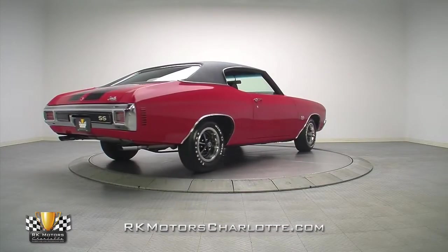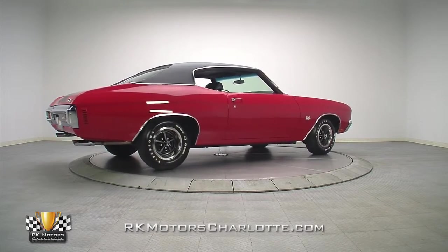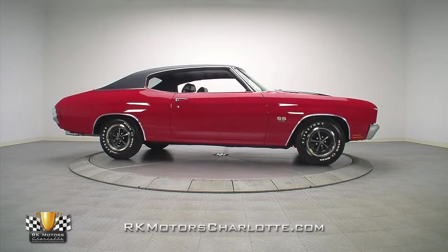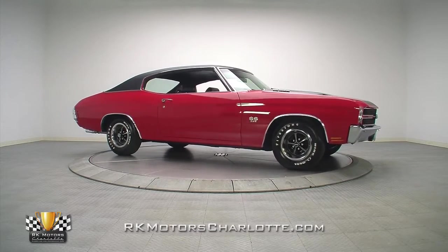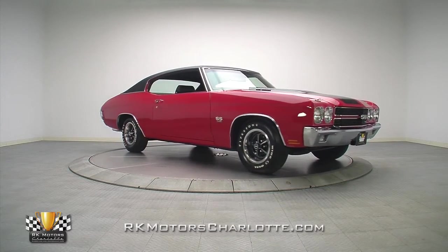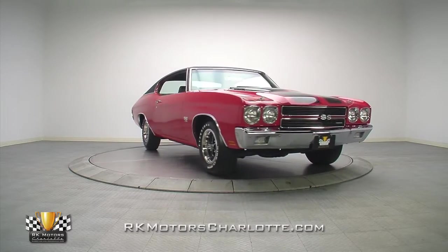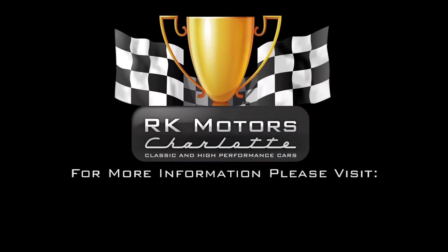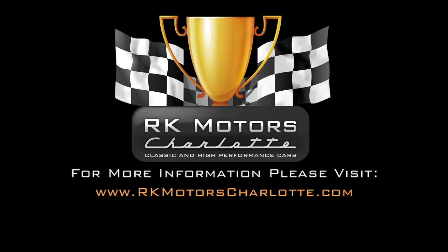Why pay twice the price for a Chevrolet muscle car that you have to sit behind velvet ropes and haul in a padlock trailer, when you can buy this car and enjoy it for many years to come? If you actually want to drive and enjoy your Chevelle, this is the one to get. For more information on this sweet Chevelle, call, click, or visit RKMotorCharlotte.com.